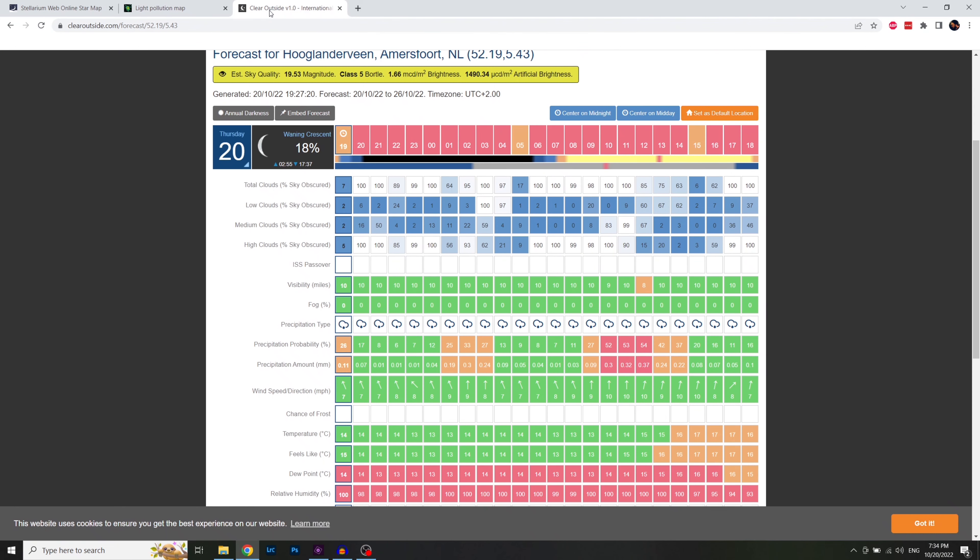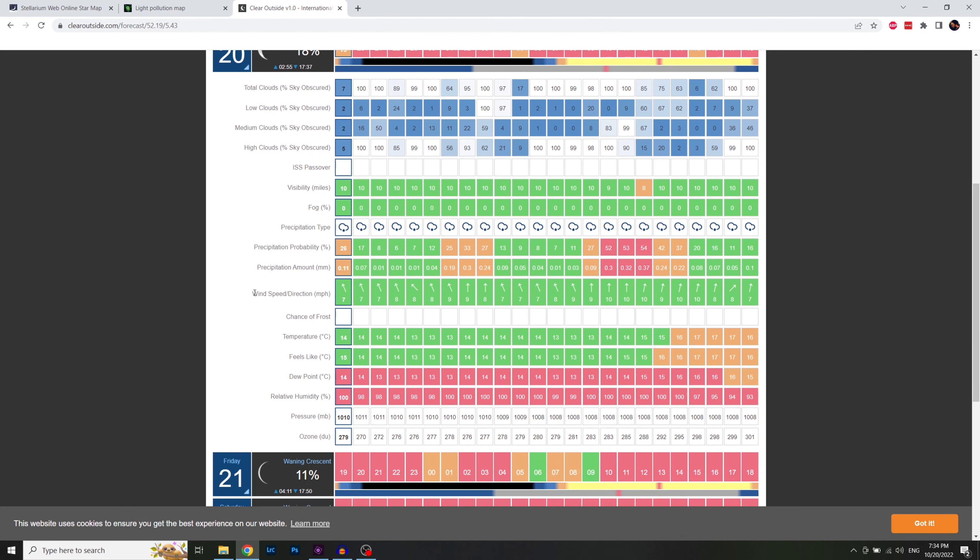And of course I'll also do a quick check on various weather apps, for example clearoutside, to check what the weather conditions will be — so that I won't be surprised that there will probably be some fog in the air, for example. Alright, back to the vlog.